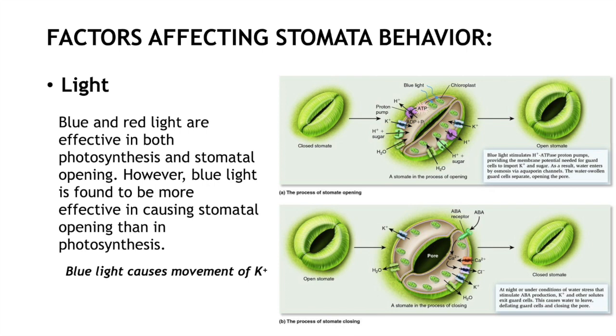Blue and red light are linked to stomata opening. Particularly, blue light is recognized as the light color promoting potassium movement inside guard cells, creating conditions to promote water movement inside guard cells via osmosis.